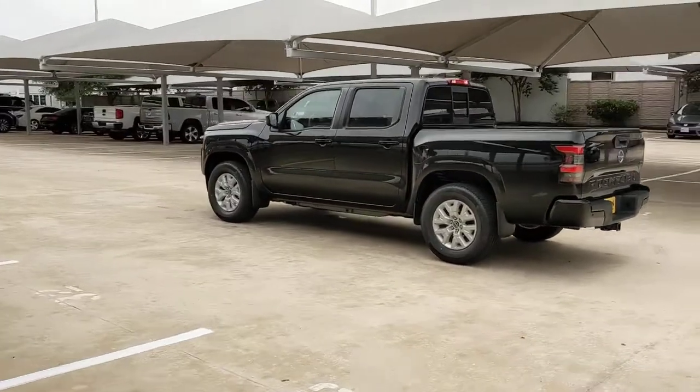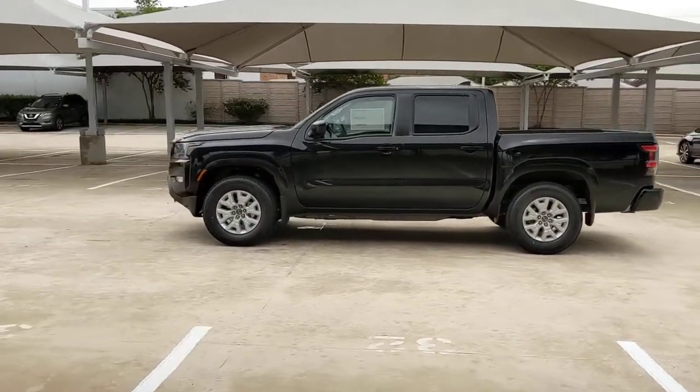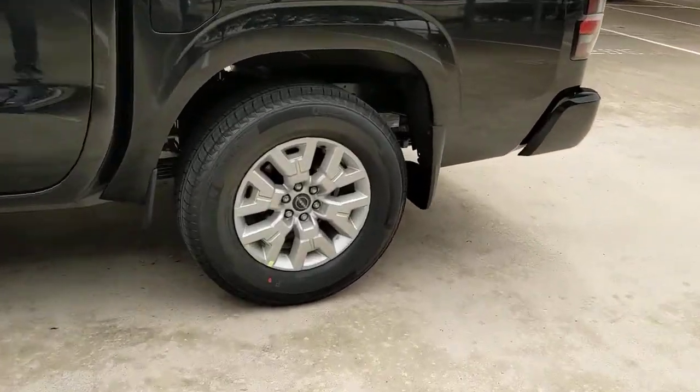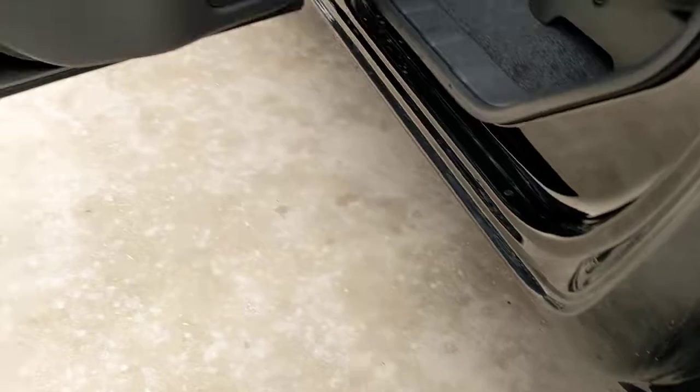These are just some of the great options this vehicle comes with: keyless entry, lane keeping assist, satellite radio, keyless start, backup camera, steering wheel audio controls, aluminum wheels, power driver seat, Bluetooth connection, rear wheel drive.